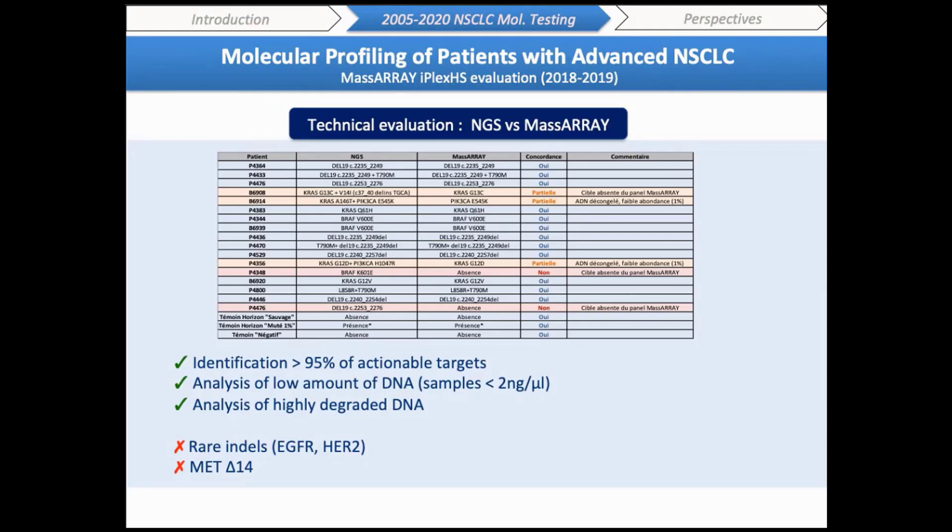In terms of technical evaluation, we identified more than 95% of actionable targets initially identified by NGS. As expected, only rare EGFR exon 19 deletions or HER2 exon 20 insertions were not detected. Most discordant results in the retrospective study were observed with frozen samples, probably due to DNA degradation. Importantly, low-quality samples — old FFPE samples, cytology-fixed samples, very low DNA concentrations, or minimal tumor cell percentage inferior to 5% — did not affect amplification and analysis. We were able to identify mutations in some samples that could not be analyzed by NGS or Sanger sequencing.